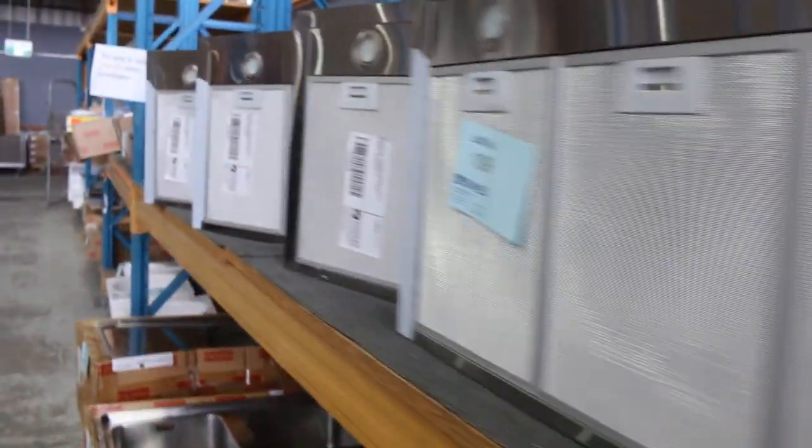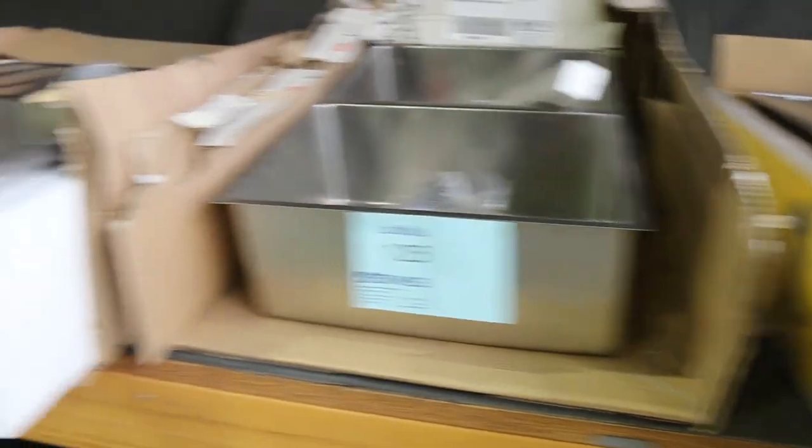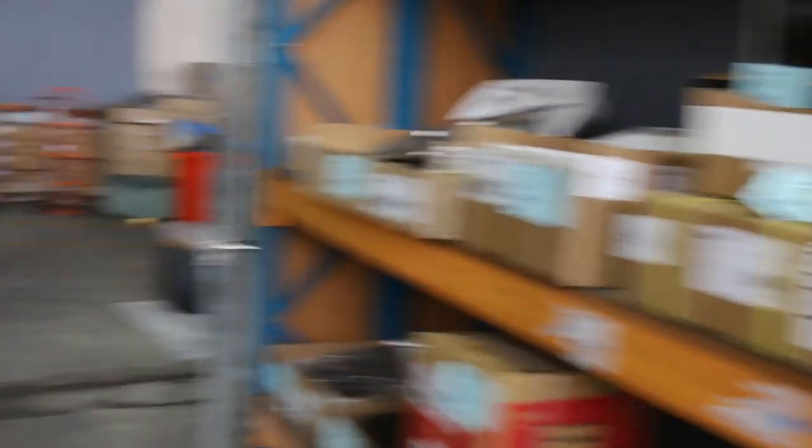Lots of bathroomware and tapware — heaps of beautiful looking tapware in there. Mountains of range hoods, and then lots of Frankie sinks. Other brands of sinks as well, but Frankie is probably the feature brand tomorrow. Lots of different bits and pieces, some plumbing spares, some hot water units, and lots of vanities in tomorrow as well.